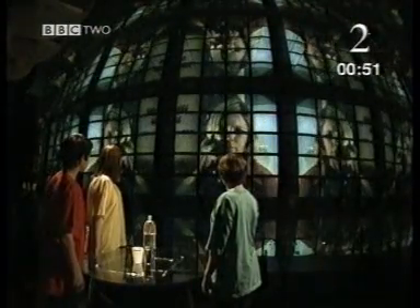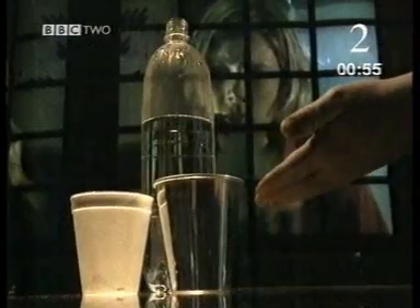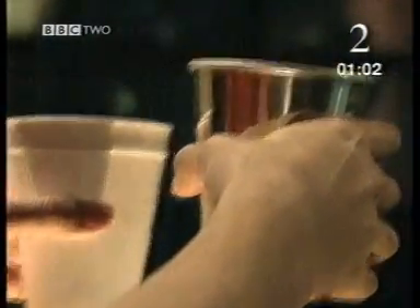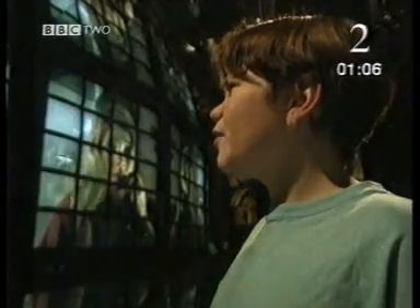How can I help? Stella, there's something we don't understand. We filled these two caps from the same bottle, right? But they feel different. This metal one feels cold, and the polystyrene one feels warm. If the water's the same, they should be as hot as each other, shouldn't they? What do you think, Stella?